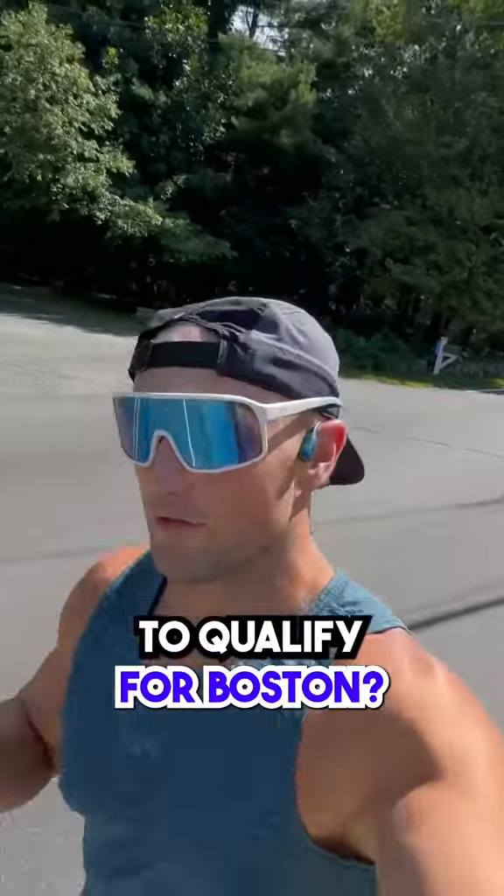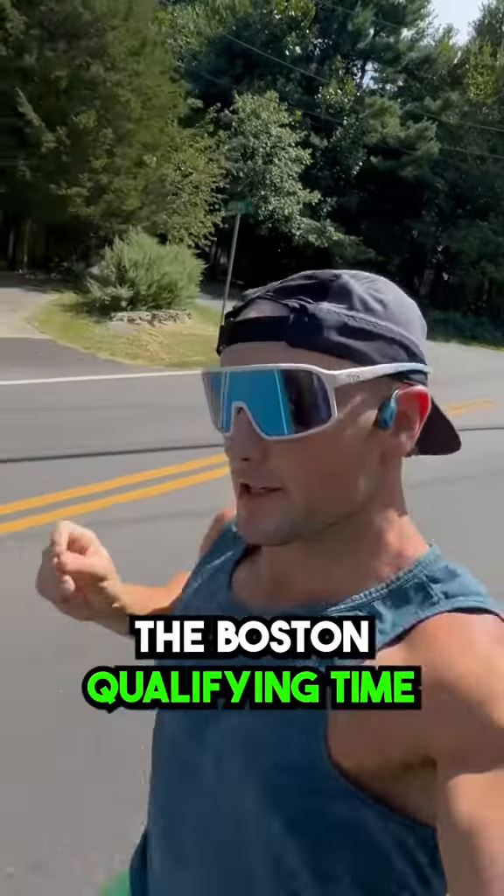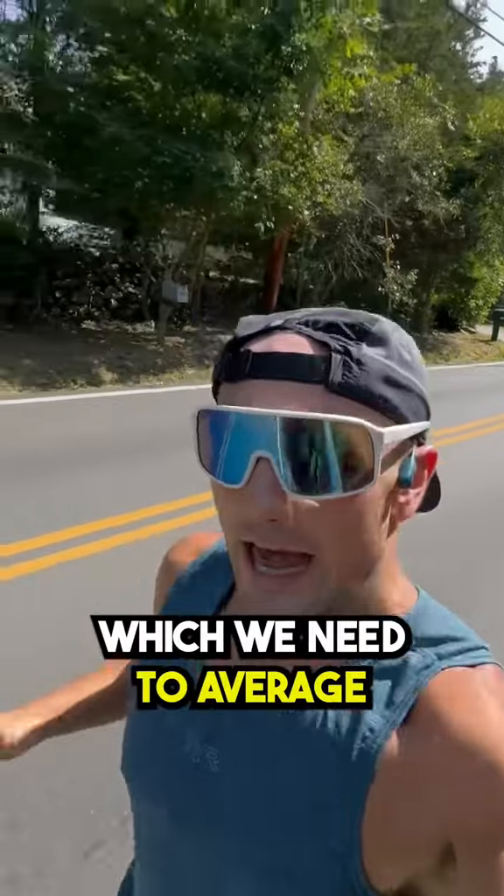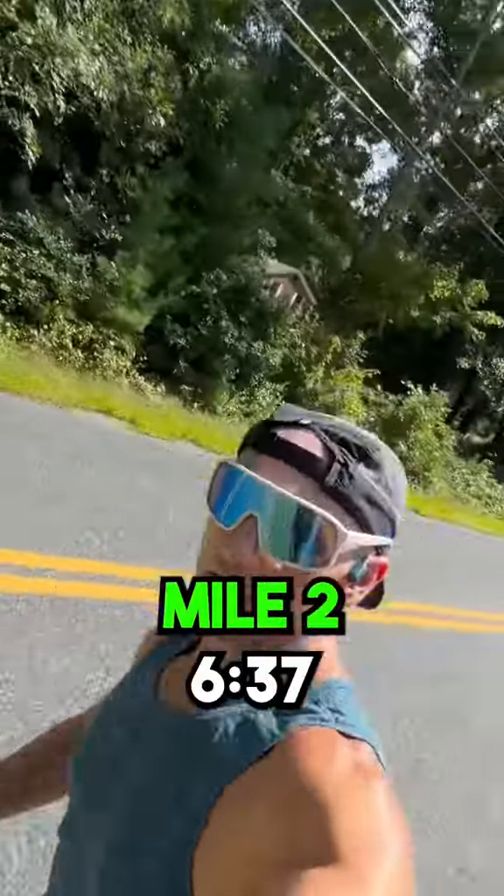So what pace do we need for her to qualify for Boston? For her age, the Boston qualifying time is a 3 hour and 30 minute marathon, which means we need to average an 8 minute per mile pace. Mile 2, 6:37.